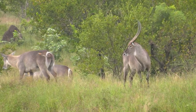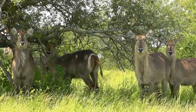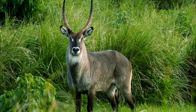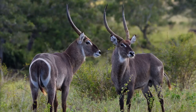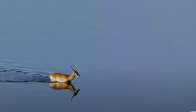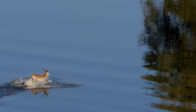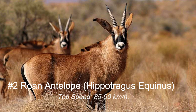The Waterbuck is a large and robust antelope species found in sub-Saharan Africa. They have a distinctive shaggy gray or brown coat, which often appears wet due to a greasy secretion from their sweat glands. Waterbucks have a white ring of hair encircling a dark patch on their rump, a white throat and chin, and long curved horns in both males and females. Males weigh around 200 to 300 kilograms, while females weigh approximately 160 to 200 kilograms. They have a strong affinity for water and are often seen near lakes, rivers, and swamps, and are also strong swimmers.